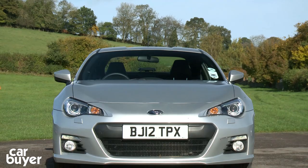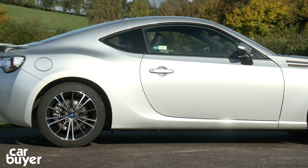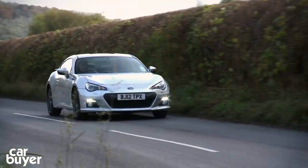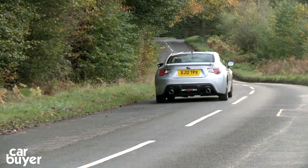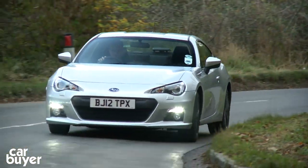Second place goes to the Subaru BRZ. Built in conjunction with Toyota, this is a front-engine, rear-drive sports car. It's great fun to drive with accurate steering, a nice snickety gear change, and it's fitted with special low-grip tyres so that you can explore the limits of the car at moderate speeds. The only downside is it's not actually that fast.